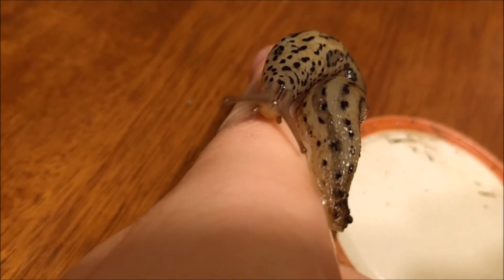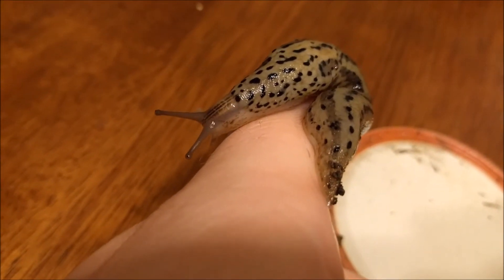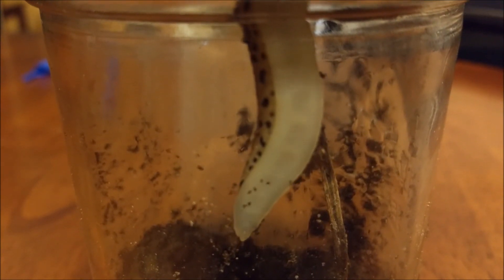I hope you have enjoyed this brief video on Limax maximus, the leopard slug. If you did, make sure to click the like button and subscribe to my channel. Check out my other animal videos by following the links to the right. Thank you, and have a wonderful day.